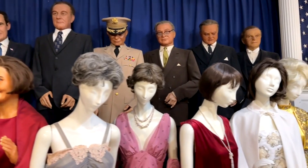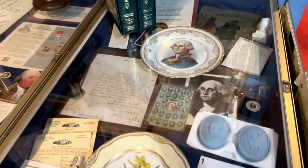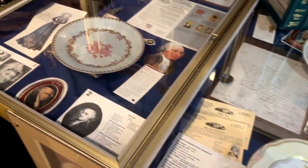They do not have a Biden figure yet — it's in the process. But John needed a place to display his collection, and what a collection it is — huge. Everywhere you look, there is stuff.